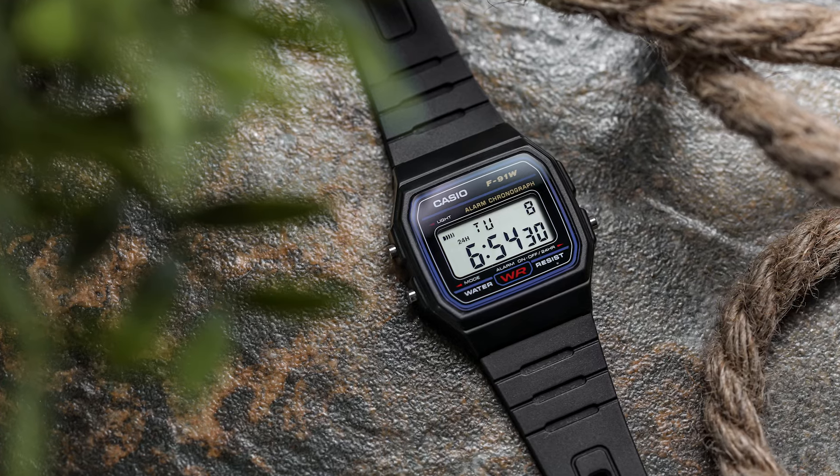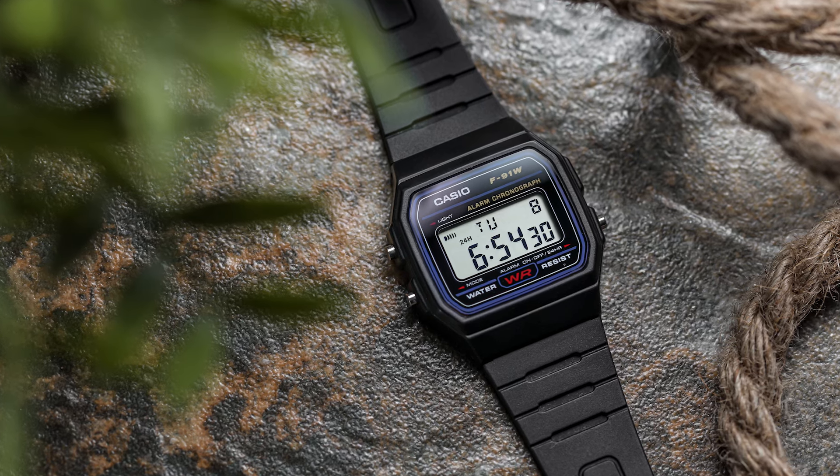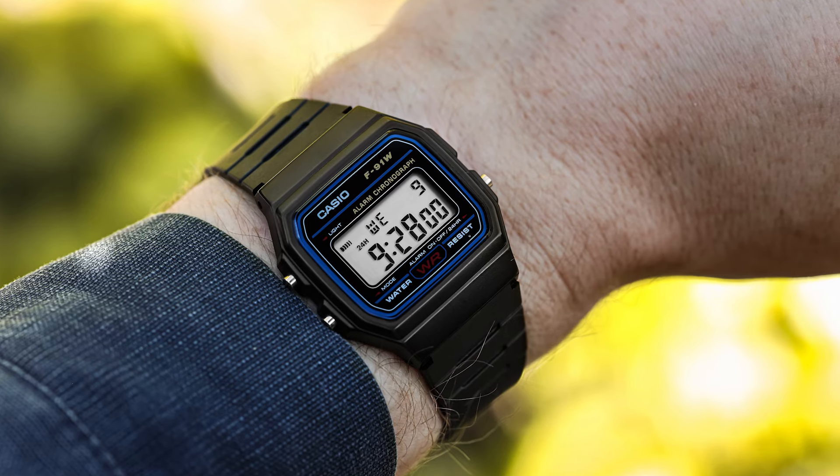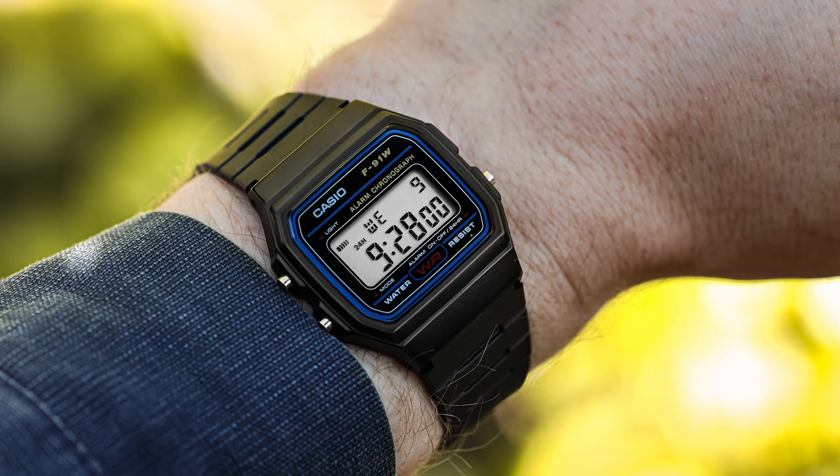Casio F91W for around £8. Before you start screaming at the screen — yes, I know this is not a chronograph in the true sense of the word — but it sort of does what a chronograph does in that I can record time to within hundredths of a second, all for the princely sum of probably under £10. The Casio F91W is an icon in every sense of the word and I fundamentally believe no watch collection is complete without one. For many of us it was our first watch and therefore holds a very special place in our hearts. It's a defining watch for one of the biggest manufacturers in the world, because the gentleman who cut his teeth on it went on to become the full-time designer for G-Shock.